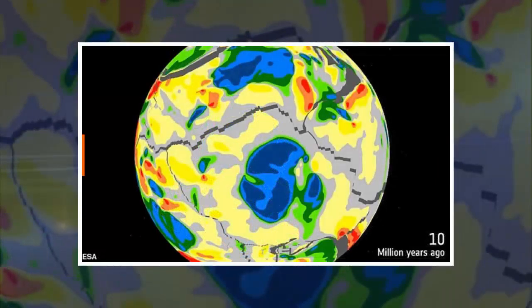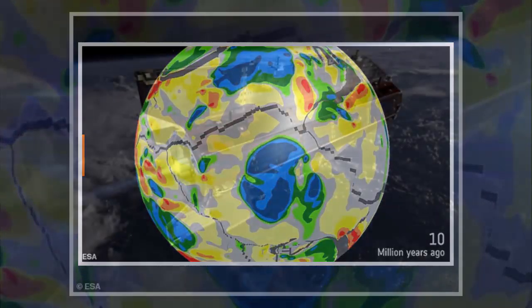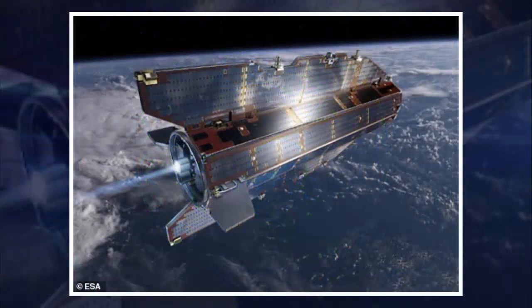A team of scientists used GOCE readings to map out the movements of Earth's tectonic plates under Antarctica. Their research allowed them to track hidden tectonic shifts over the last 200 million years, offering fresh insights into how Antarctica formed.